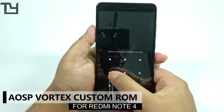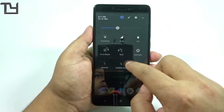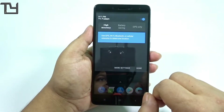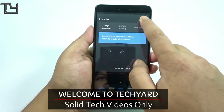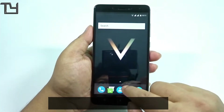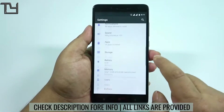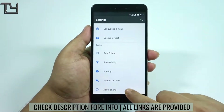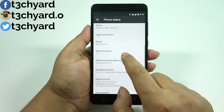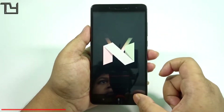Hey guys, it's from Take Care, welcome back to our channel. We have got the Vortex ROM for Redmi Note 4 — here's another Nougat-based ROM for Redmi Note 4, and the ROM is pretty good. Based on AOSP, you will get all the stock Android experience, it is really awesome. You get very minimal pre-installed apps — they're not bloatware, just pre-installed apps that we need. The Vortex logo and icon is really a badass one, I really love that, and it runs on Nougat.